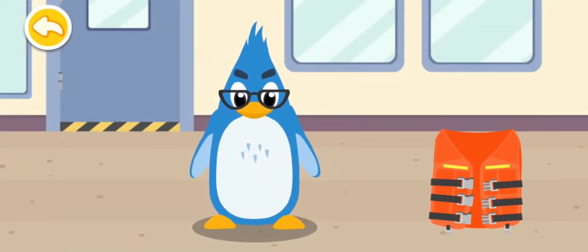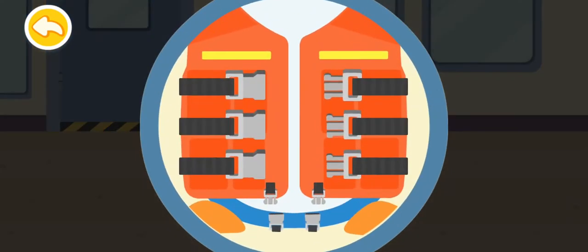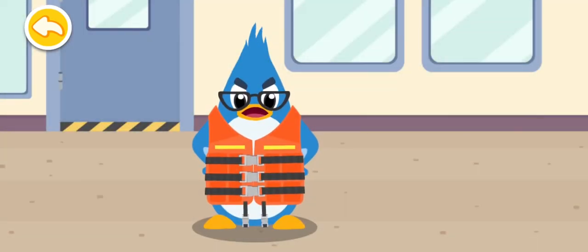Help Rudolph's dad put his life jacket on. Always wear a life jacket when going to sea.